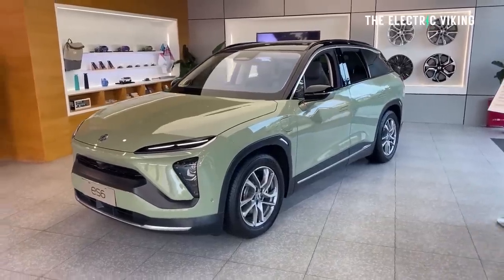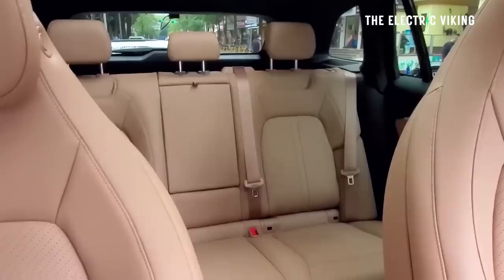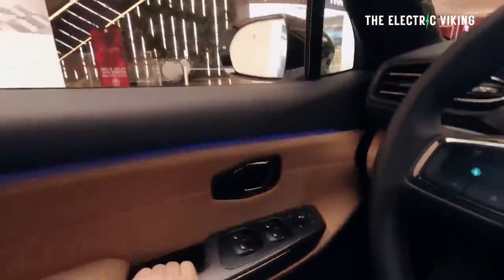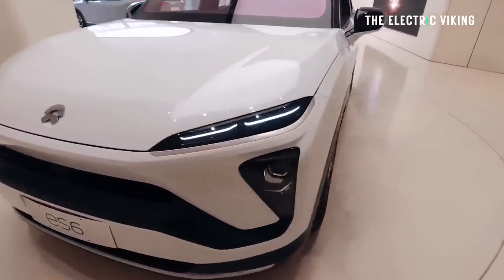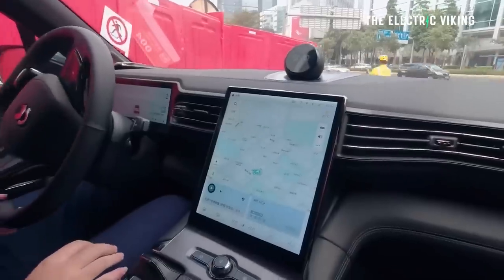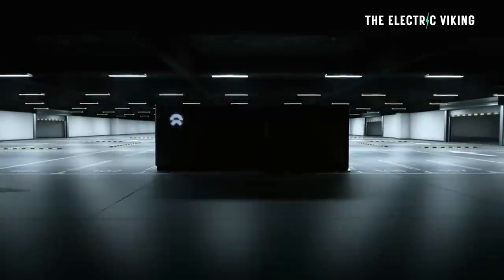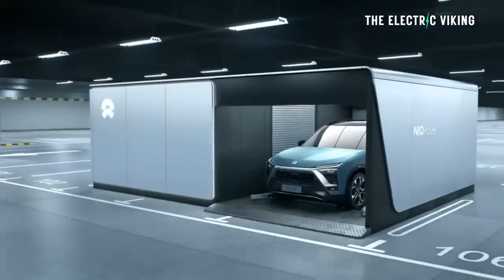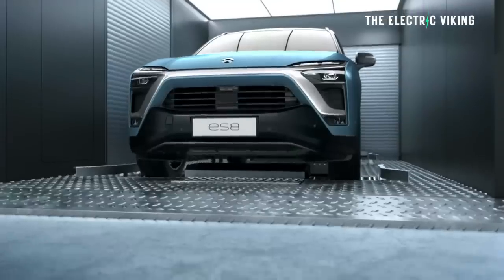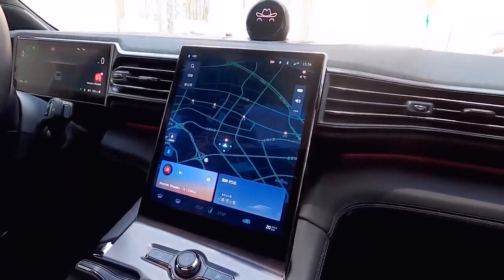Then you've got the NIO ES6 — called the EL6 in Europe, because Audi sued NIO forcing them to drop the ES6 moniker there. NIO CEO William Li unveiled the mid-size ES6, the newest version of the brand's entry SUV, and the crowd went crazy. It's a pretty nice-looking car. The base model uses NIO's 67.5 kWh battery, and it also gets a 100 kWh battery pack that can be swapped out in around three to four minutes at NIO's power swap stations in China and Europe. The car is on sale now in China and is coming to Europe this year.